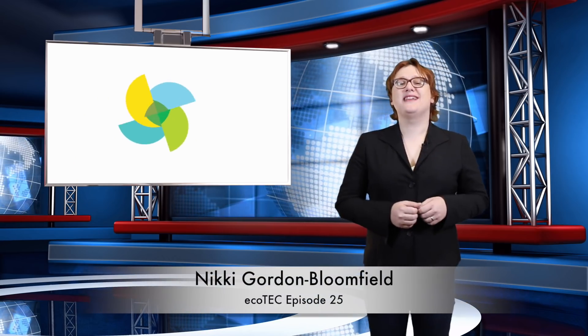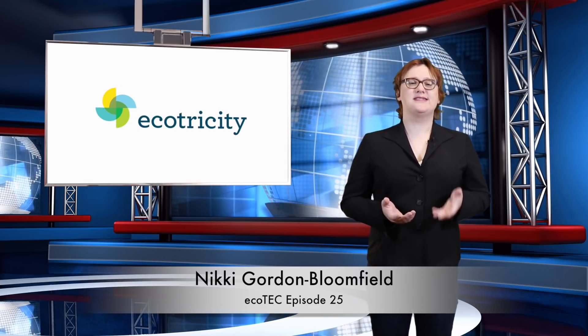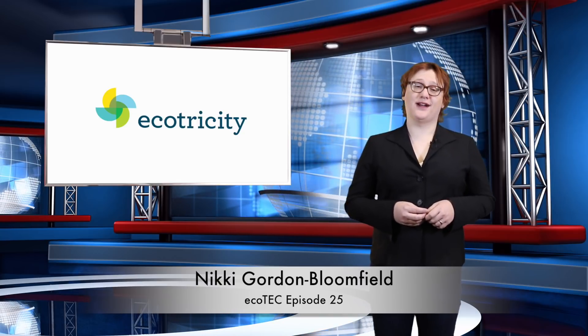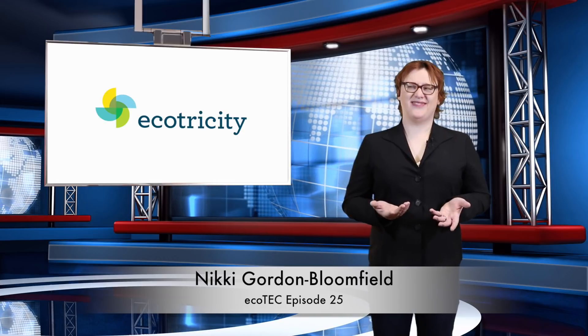Hi there, I'm Nikki Gordon-Bloomfield, a professional musician turned electric vehicle crusader, and I'm here to bring Kiwis a weekly roundup of the biggest news stories around the world in relation to cleaner, greener transport. As always, thanks for joining me.